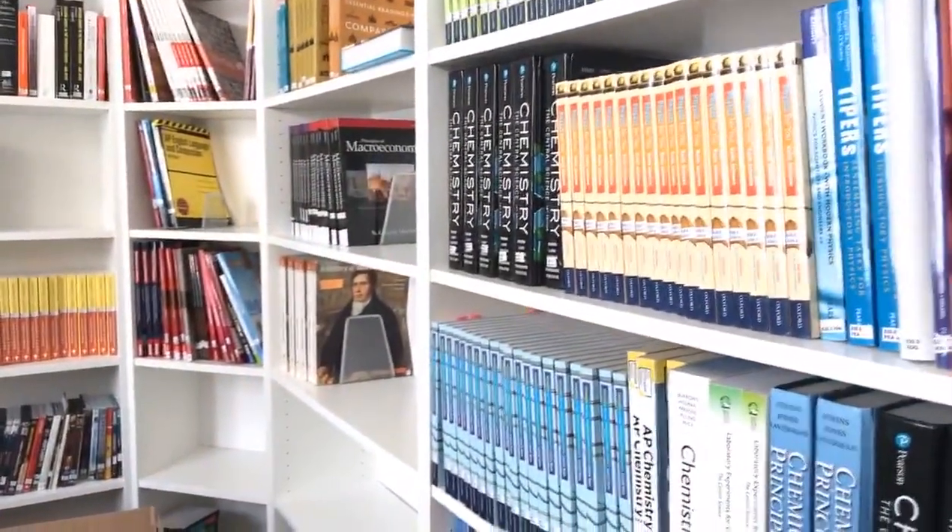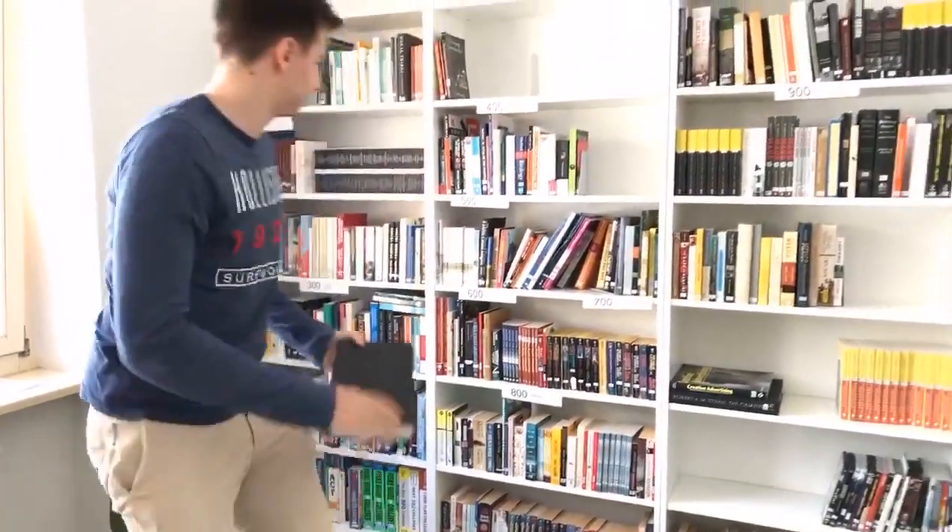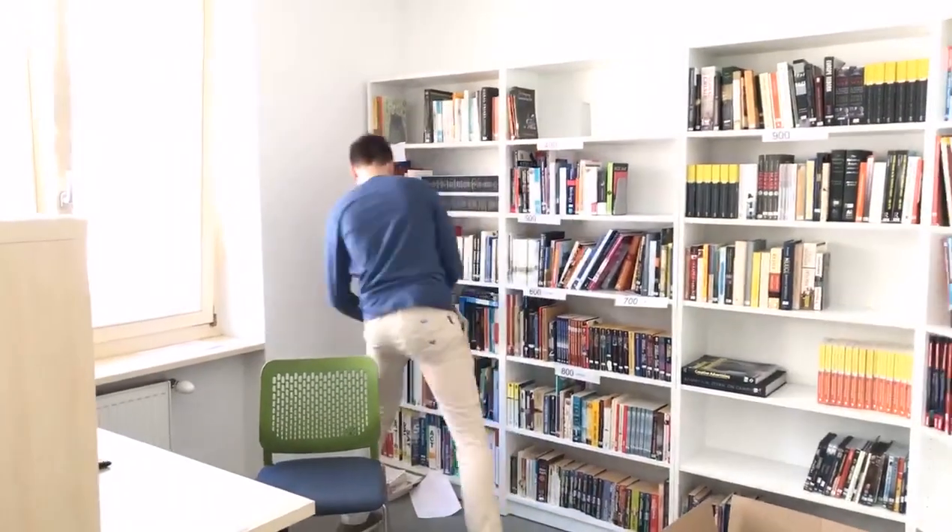Now let's go to the school's library, one of my favorite places. Welcome to the library — the place where you seek knowledge. Currently I'm reading Thomas Piketty's Capital in the 21st Century; it's a great book. We have a variety of subjects: science, technology, arts, literature, and textbooks. If you want to learn more about a topic that LEAF Academy doesn't offer as a subject, you can request a book and the library will order it. It's also a quiet space where you can study and focus without being interrupted.